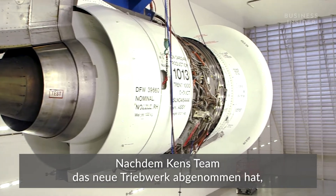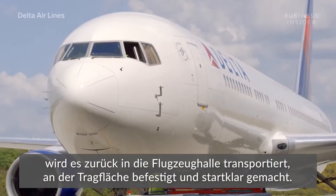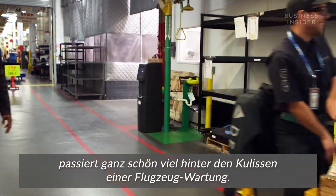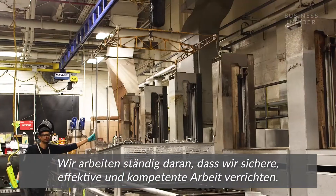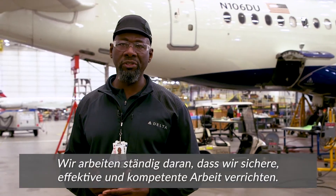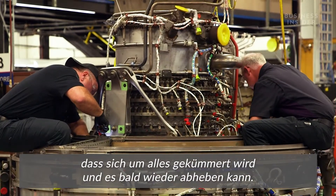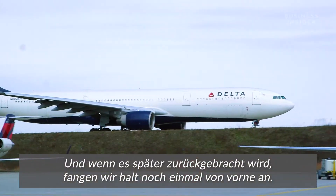Once Ken's team signs off on the engine, it's carted back to the hangar, secured on the wing, and tugged out for takeoff. As you see, there's a lot of things going on behind the scenes at the maintenance program. We're always constantly trying to work to make sure we're safe, effective, and efficient in what we do. Once we get an aircraft in here, we make sure we take care of everything while it's down, so it can get out and fly — and when it comes back, we'll do it all over again.